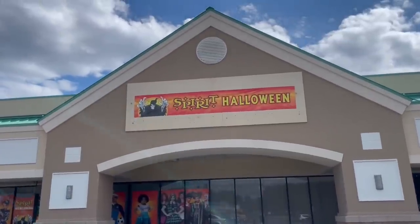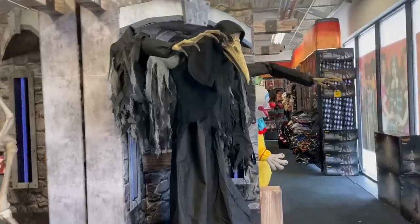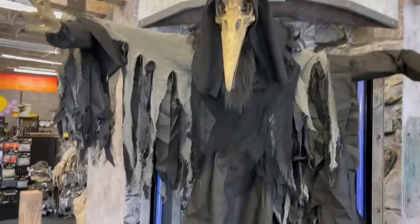Welcome back to the channel. Today we are at Spirit Halloween, one of my favorite places to go this time of year. Starting off with the animatronics, we had some creepy ones this year.